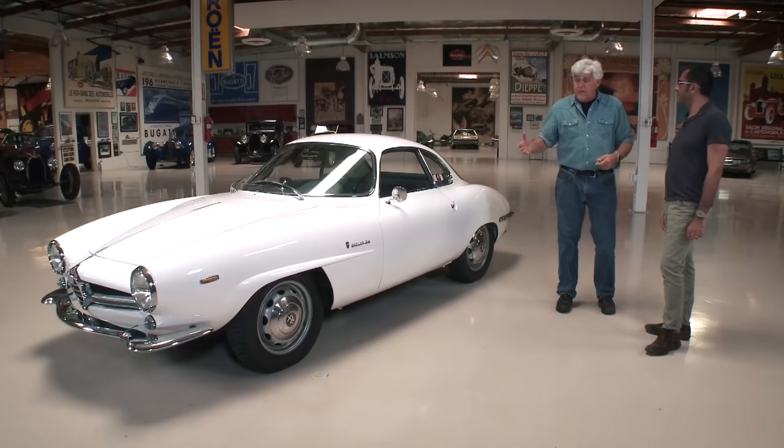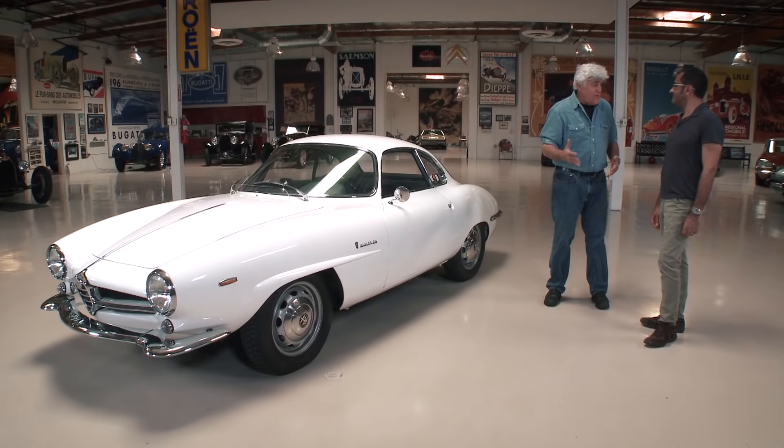And it has the five-speed. Yes. You know what's so funny? Every Toyota in the world has a five-speed now, but when I was a kid, when you bought a Mustang, it came with a three-speed, and you paid extra if you wanted the four-speed. Then this comes along with five speeds, which was fairly rare.